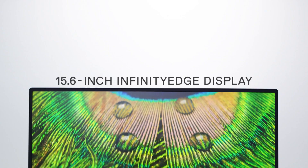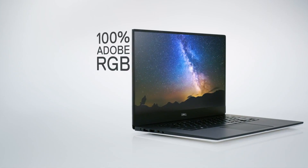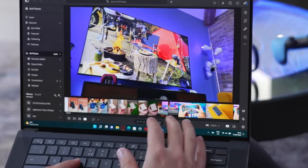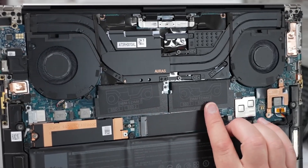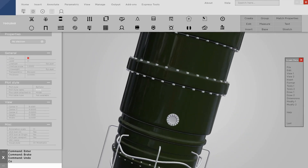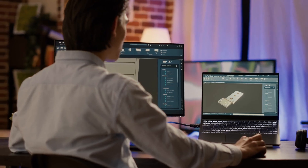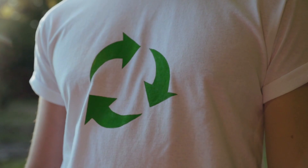The Dell XPS 15 impresses with its ability to pack significant power into a slim and lightweight frame. Its infinity-edge display provides an expansive workspace, crucial for detailed engineering work, while the high-quality audio enhances both work and leisure experiences. Configurations with dedicated NVIDIA GPUs ensure that the XPS 15 can handle demanding CAD projects and 3D modelling tasks with ease. The inclusion of Dell Mobile Connect facilitates seamless integration with smartphones, allowing for easy file sharing and notification management directly from the laptop. Despite its powerful components, the XPS 15 remains highly portable, and the eco-friendly construction adds extra appeal for environmentally conscious users.